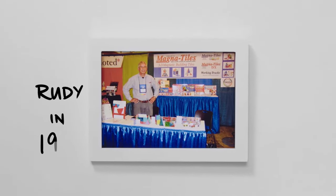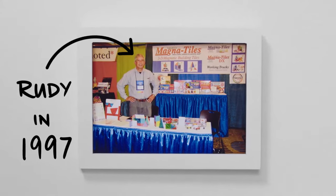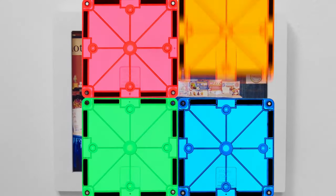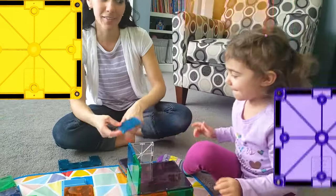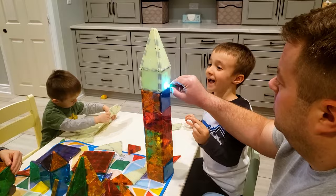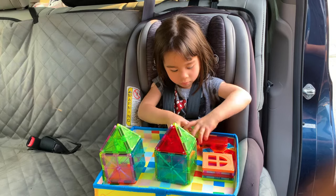This is Rudy, and this is Rudy in 1997 making his rounds at education trade shows and introducing educators to MagnaTiles. Invented to give kids a better hands-on learning experience, MagnaTiles helps children learn just about anywhere.